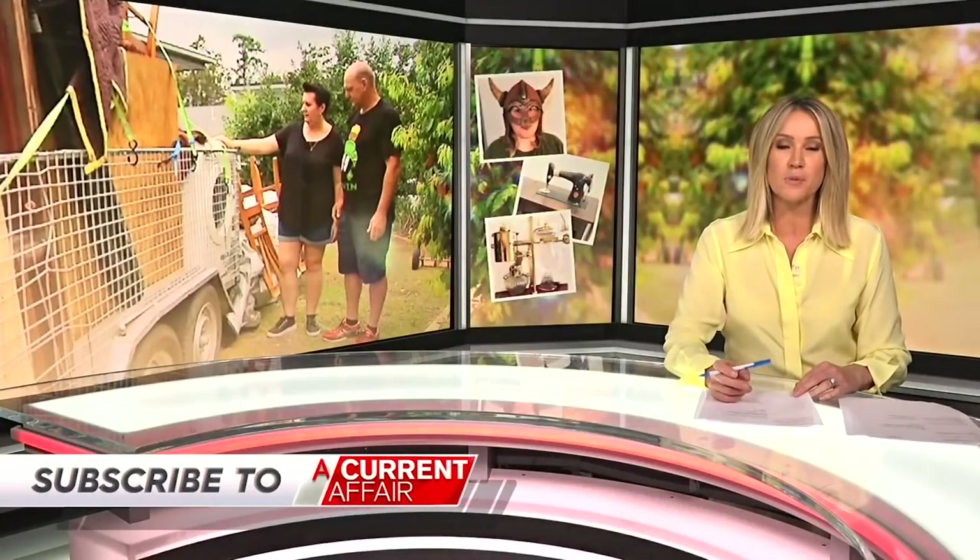Lucas and Amy live and breathe for bargains, and can spot one better than anybody else by storage hunting. Here's how they do it. I believe there's a treasure in every box. If you don't look, you don't find.